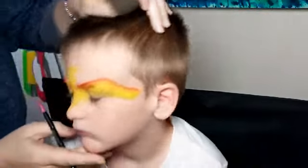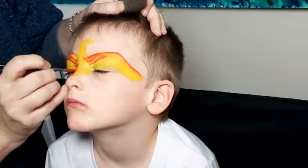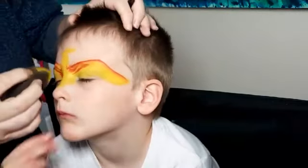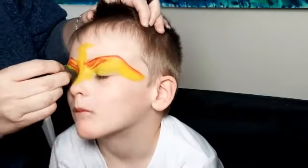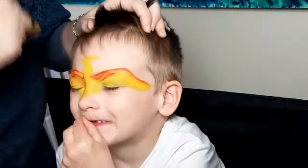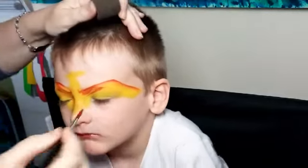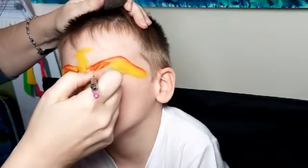Okay, can you sit back? Close your eyes, Charlie, because I need to go in the corner of your eye to do the corner of his wing. I've got fluffy hair of my own today. Can you stay still, Pet Pot? My mouth hurts.